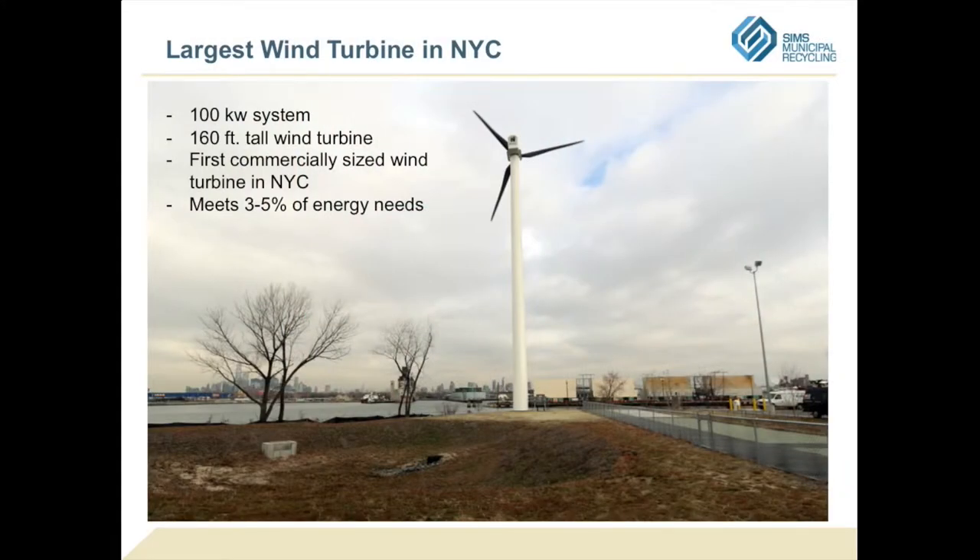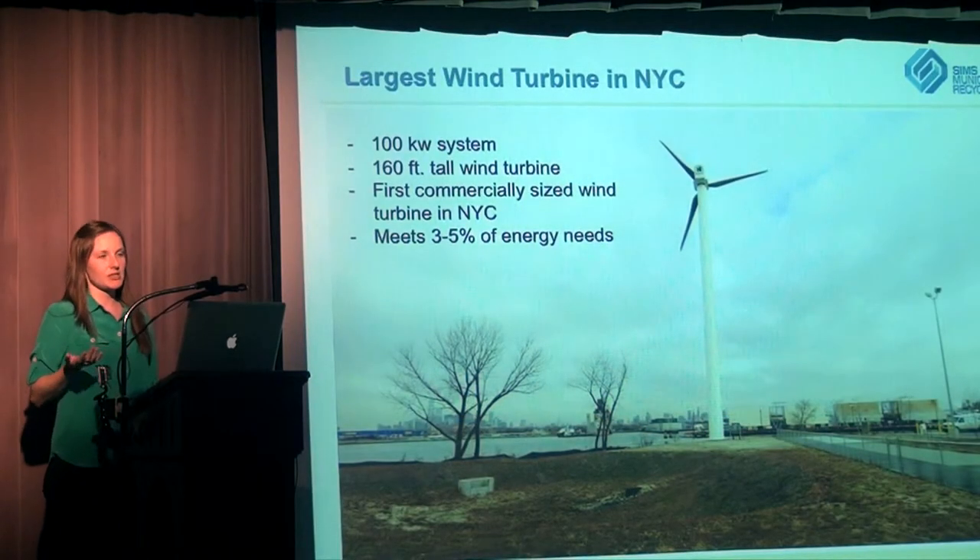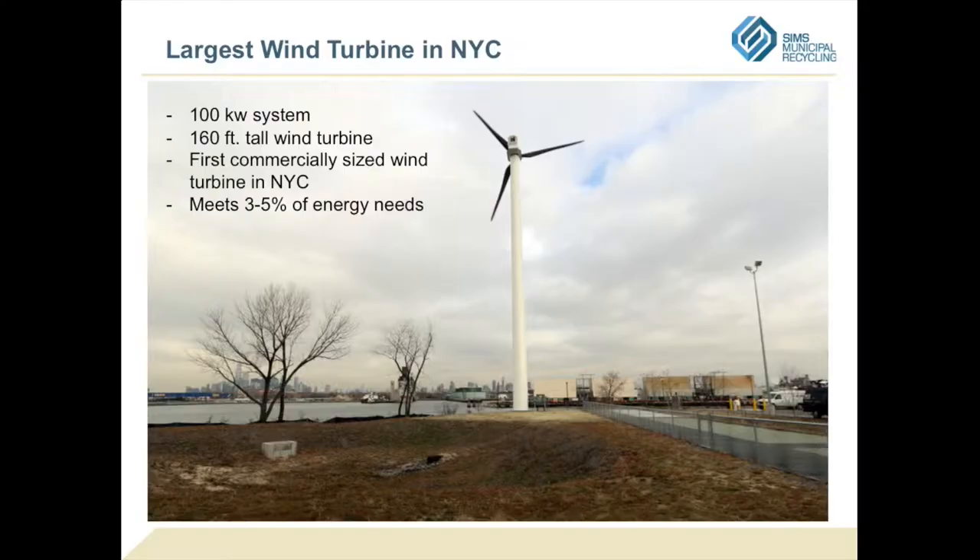More recently, we finished and erected our wind turbine. That's a 100 kilowatt system, goes up to 160 feet at the tip of the blade, with 30-foot blades. This is the first commercially sized wind turbine in New York City — the first horizontal-axis one. It makes about 3 to 5% of our energy needs. We just installed it in December, so we'll see how things play out and where we land within that range.